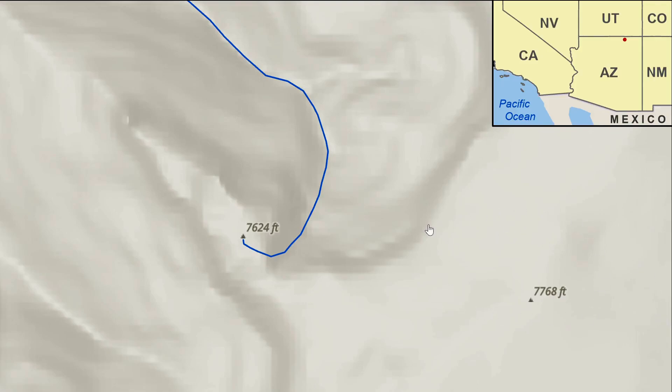On the Colorado Plateau, Navajo lands, northwestern Arizona. There's a hill slope at 7,624 feet of elevation where during heavy rainfall or rapid snowmelt, flow drains south and then east into a notch, falling into a side canyon that then drains to the north and northwest.